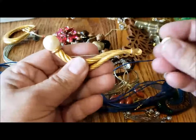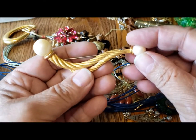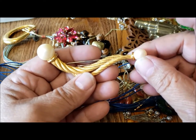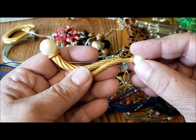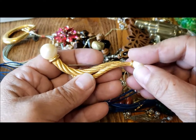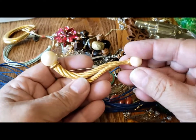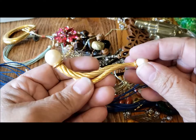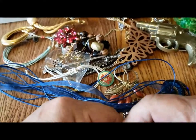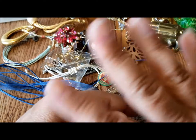I might get ambitious and count up how many necklaces and bracelets were in the jar altogether. For the weight of the jar — four pounds something — pretty amazing. I had a grand time, I hope you did too. Thanks for watching, bring your friends. It's Pat Hood from Passions and Pastimes — bye for now!